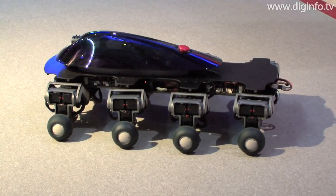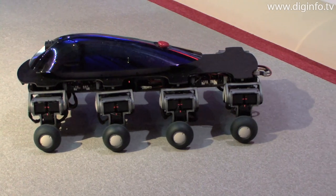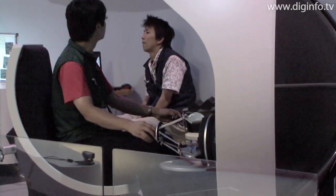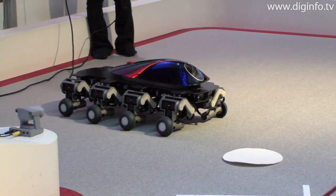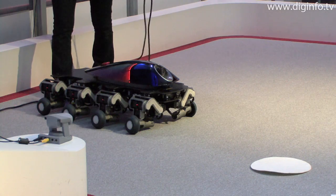Information about the direction and range of obstacles around the robot is also fed back to the pilot. This feedback restricts the joystick moving in the direction of an obstacle, making it harder to move forward. If the robot approaches dangerously close to an obstacle, it stops automatically to prevent a collision.